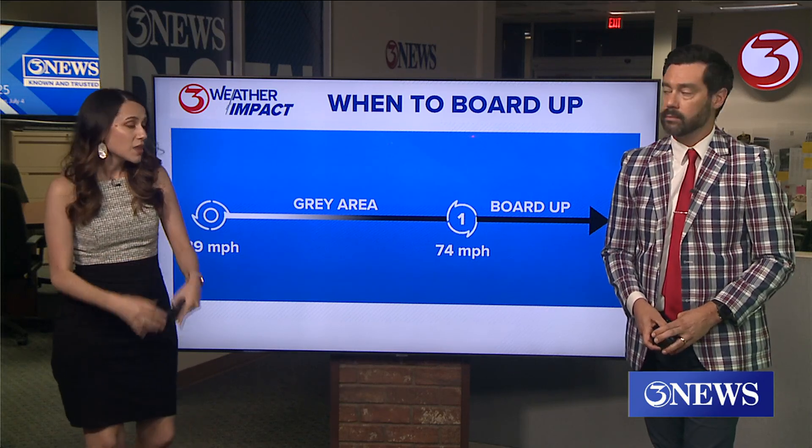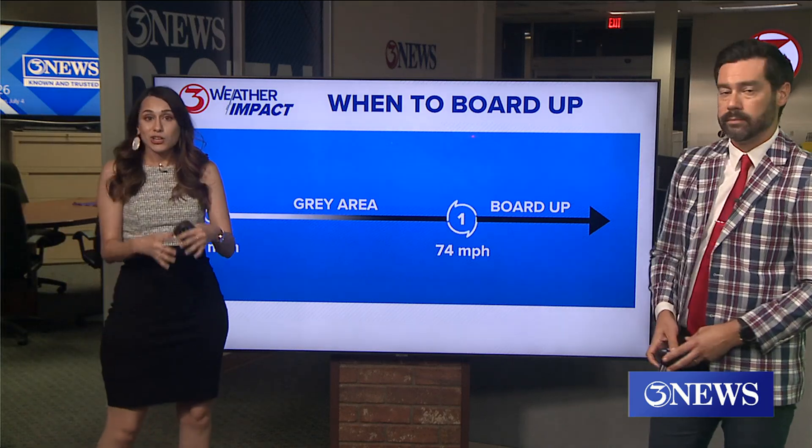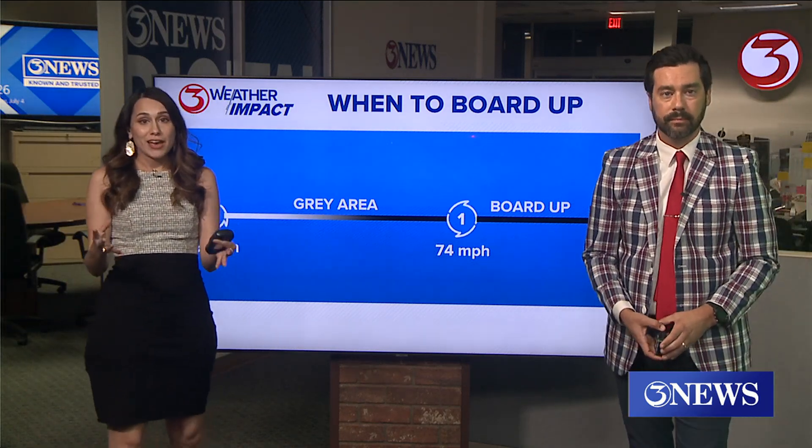If you don't have any type of treated window, there is a grey area between tropical storm force and hurricane force, because you could have things like debris flying around.